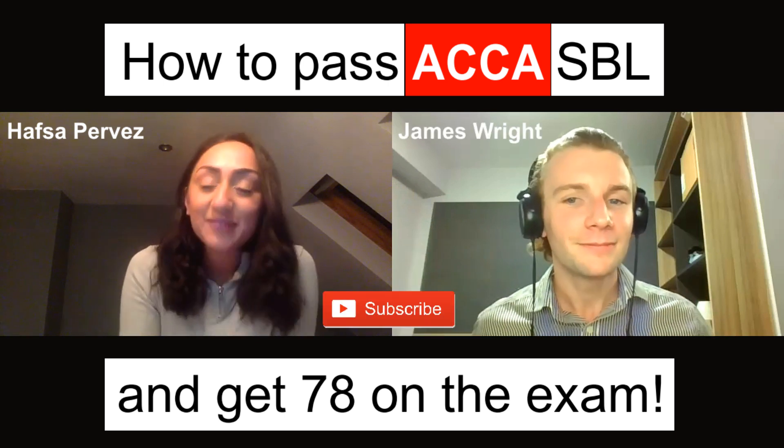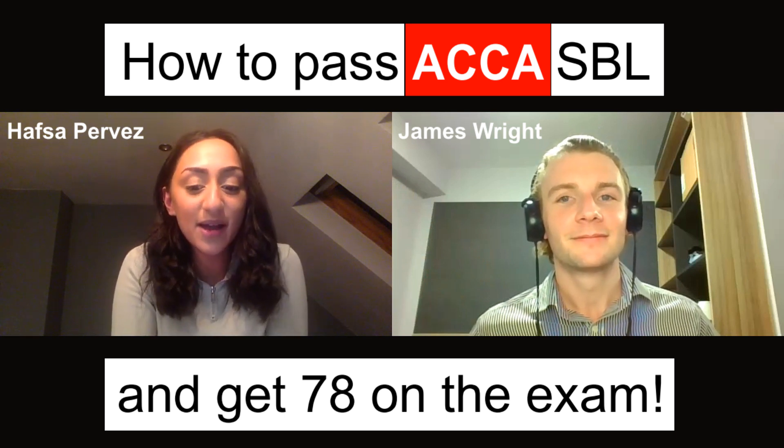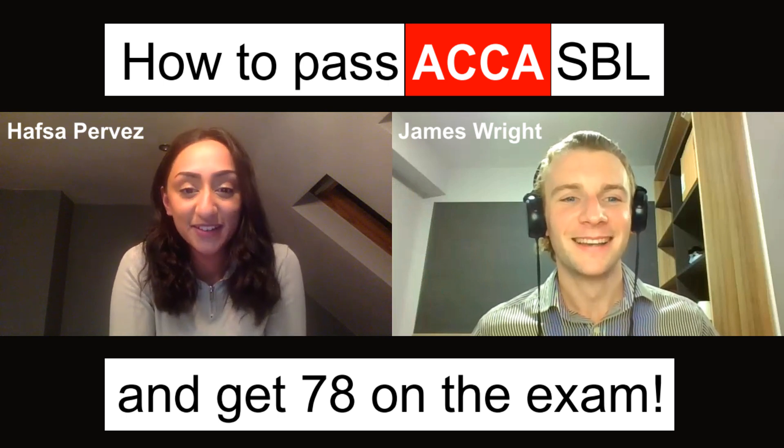Well, thanks for having me, hopefully I can give some people a lot of insight. So the SBL exam — it's a long one, it's about a four hour exam, so make sure you're nice and full before the exam.